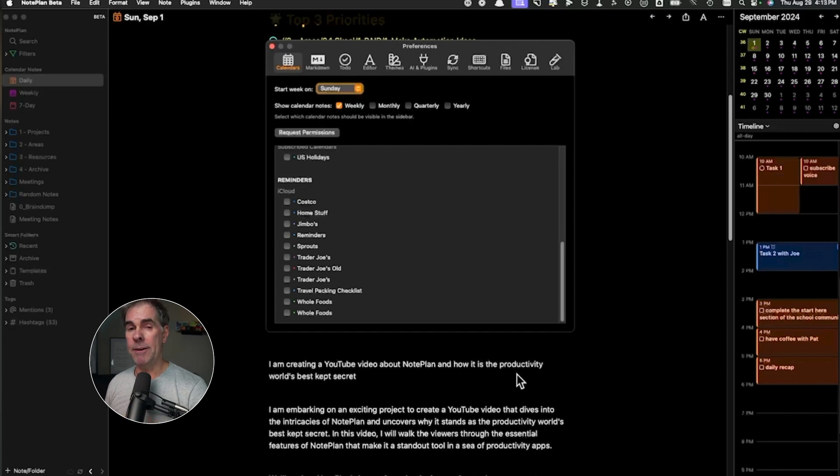The other integration opportunity you have with Noteplan, in addition to the calendar, is that it will also integrate your reminders. Any reminders you have set up, like shopping lists, you can come in here and select whatever reminder list you want to show up both in Noteplan and in the calendar. This is a feature I don't personally use, but I know a lot of people who use it and it has saved them time and time again. For me, it's all about the calendar integration.